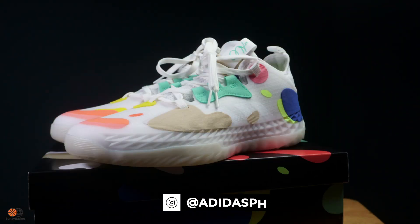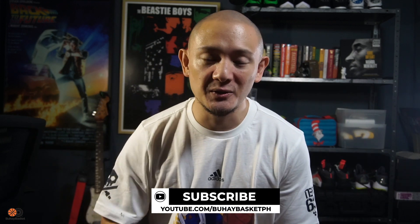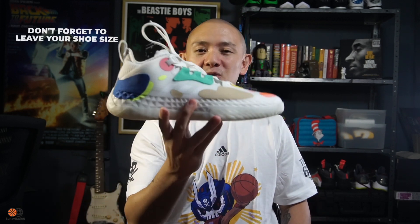Now, how do you win a pair of these? Well, all you gotta do is: number one, follow Adidas on Instagram — that's at AdidasPH. Number two, follow us on Instagram — that's at Buhay Basket. Number three, subscribe to our channel. Four, like this video. And five, leave a comment on this video. Tell us why you need a pair of these.